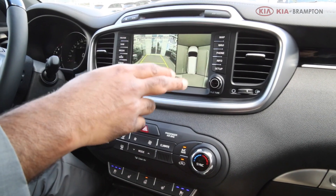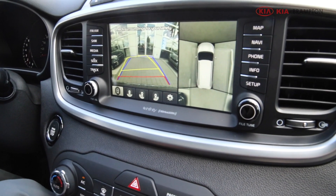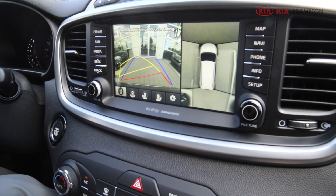This is what it looks like: you get a split screen where you can see the back of the car and a bird's-eye view from the top — a full 360-degree view. If I want to back up, I turn my steering wheel and it shows me my trajectory.